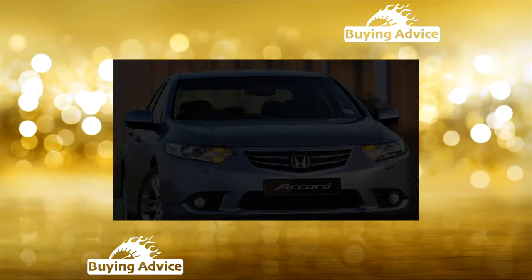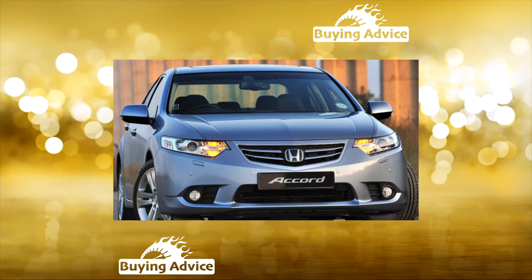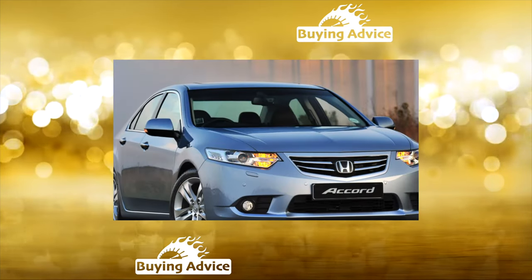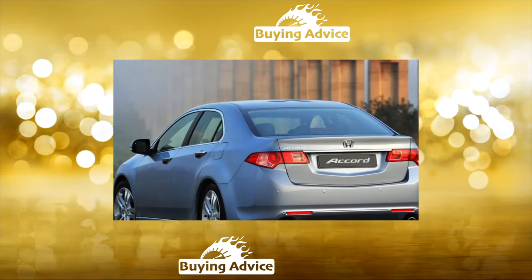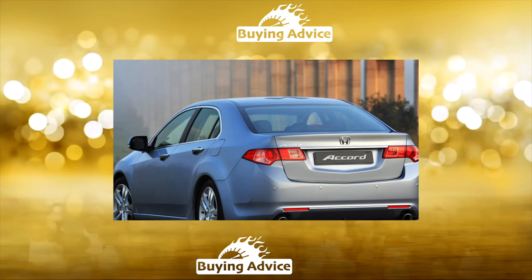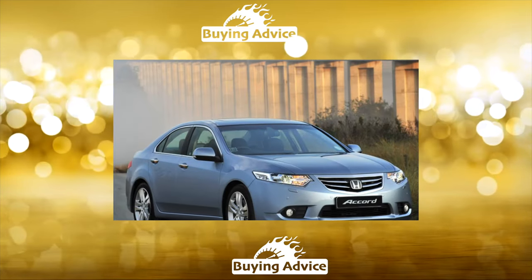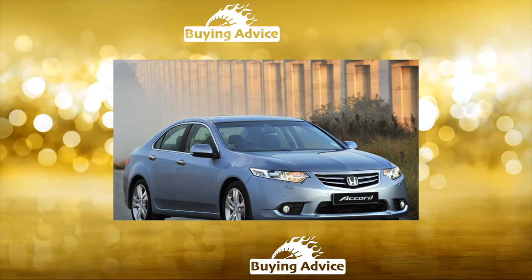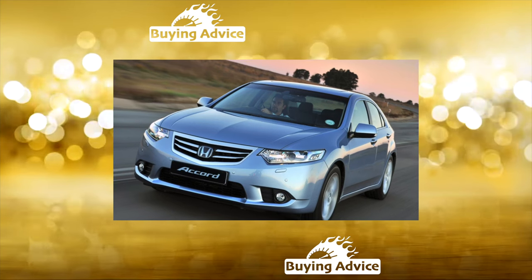It is curious that the world's first car navigator, the Electrogyrocator System, appeared on the second generation Accord. Accord III Generation, produced from 1985 to 1989, featured a new platform with two-link suspension, giving the car sports inclinations. A coupe appeared in the lineup, and under the hood of the most powerful versions, a 2.0L 160-horsepower engine.